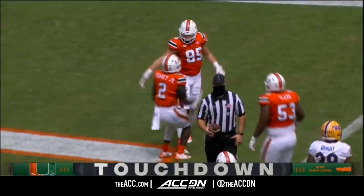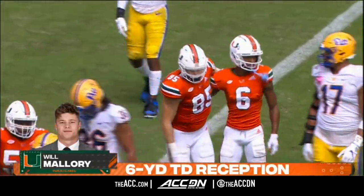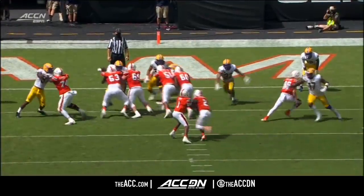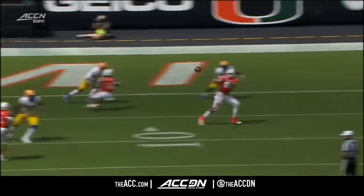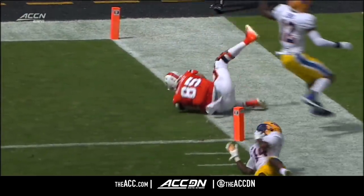Will Mallory, number 85 — we're used to seeing a lot of number nine Brevin Jordan, but Will Mallory, as we talked about in the open every single week. Good hesitation by number 85, Will Mallory, found his way over to the end zone.